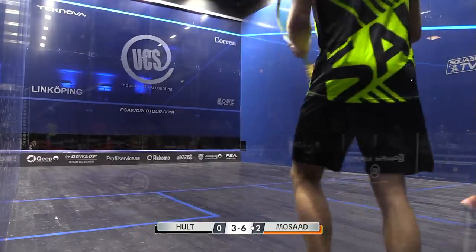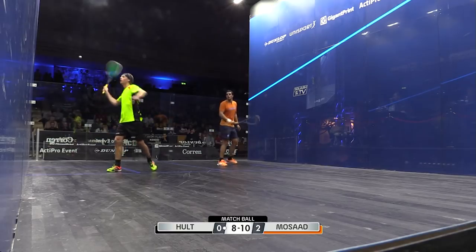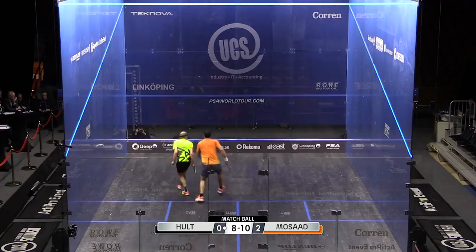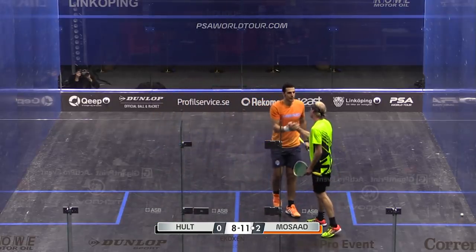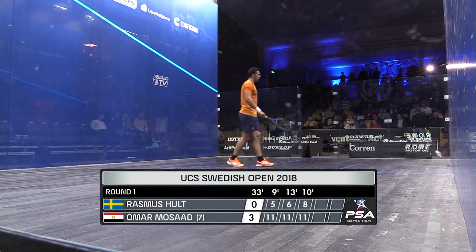Wide, three-five. Five-five. 11-8, match to Mossad, three games to love. Making a good game of it against Mossad, but the hammer far too strong, winning three games to love.